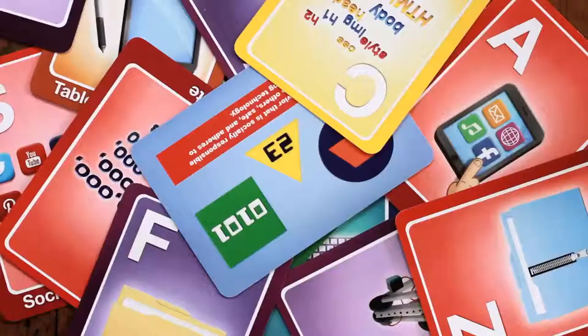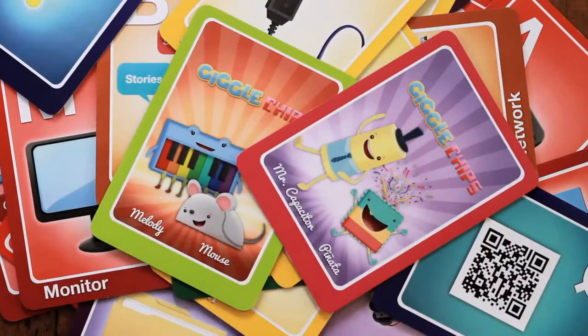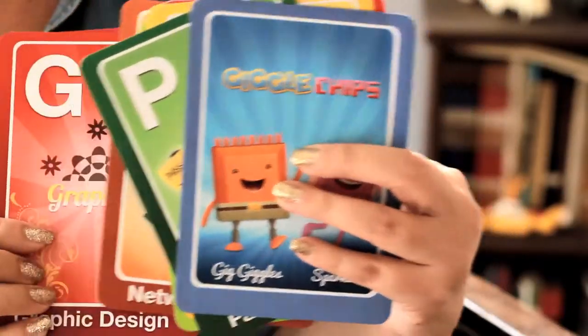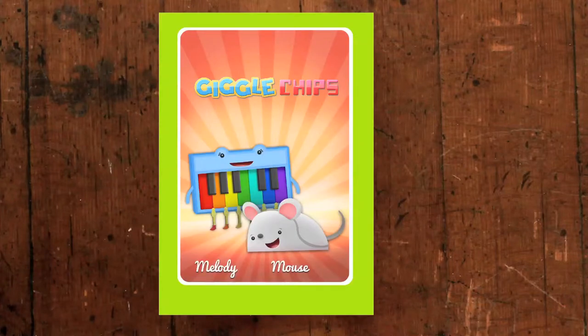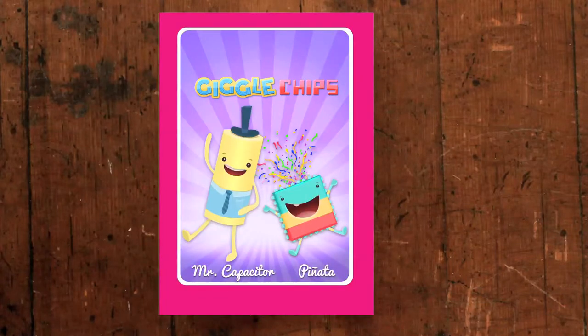shapes recognition, a robot tangram card, a color memory, and binary concentration game. Our character cards feature Giggles, Sparkle, Mouse, Melody, Mr. Capacitor, and Pinaka.